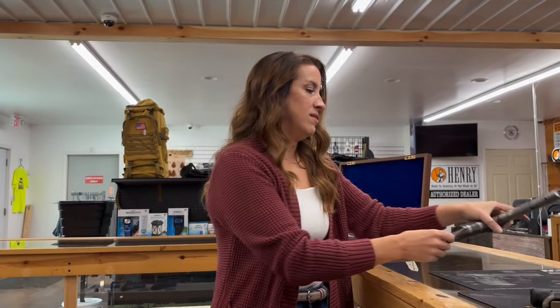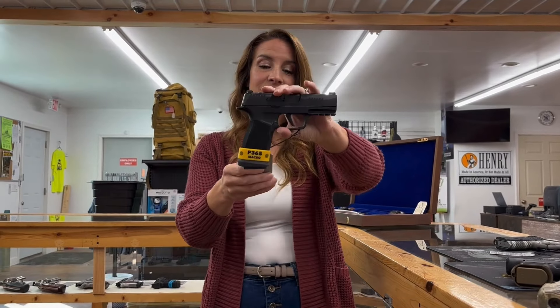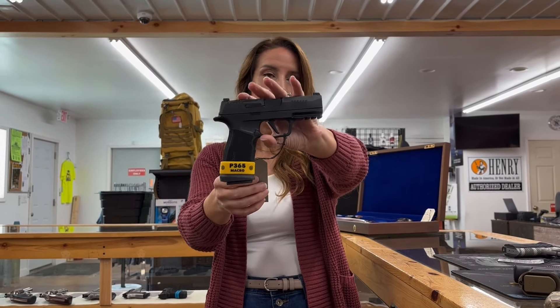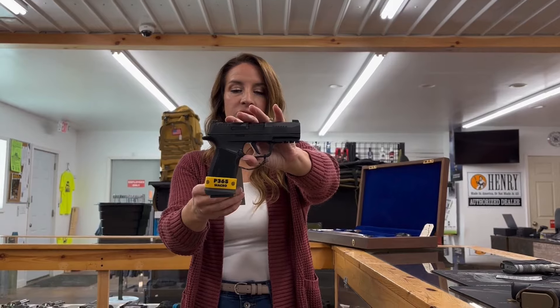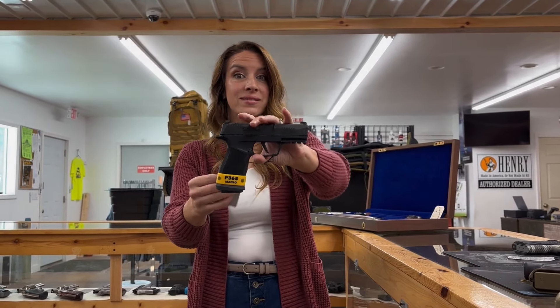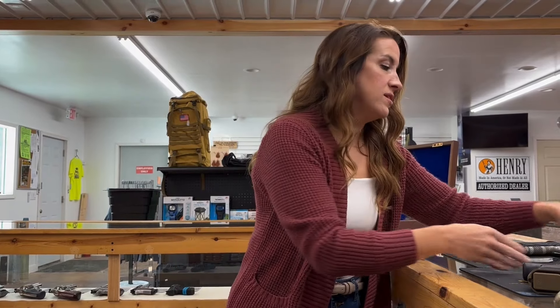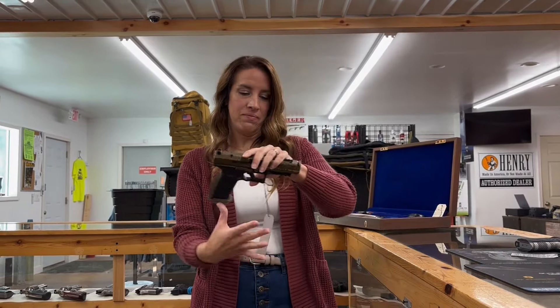We got another one of these Tack Ops in — it's a SIG Sauer P365 X Macro. It's a nine millimeter with a 3.7-inch barrel, 17 rounds. It comes with four mags, has night sights, and is optic cut. If you want to know what that is, give us a call.